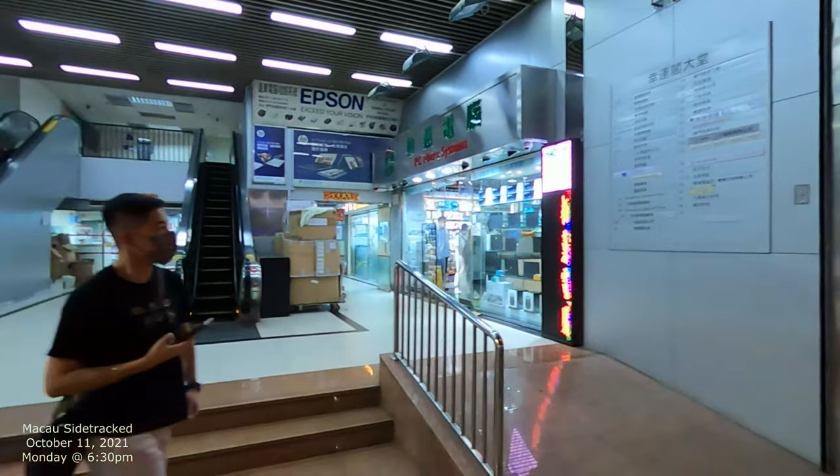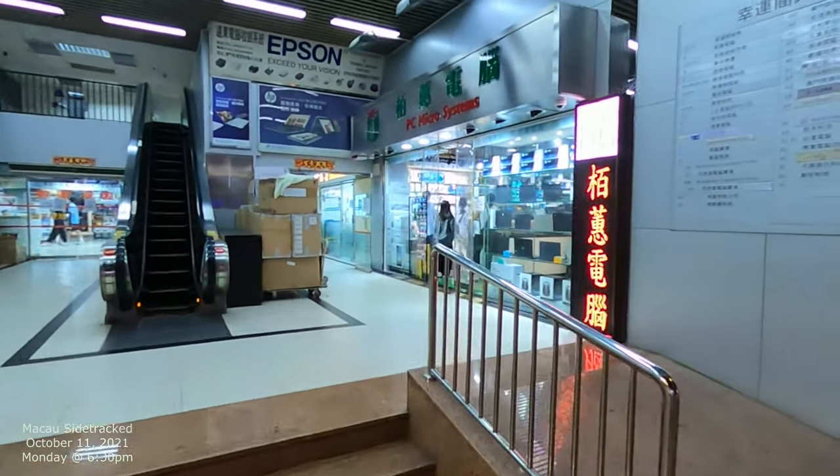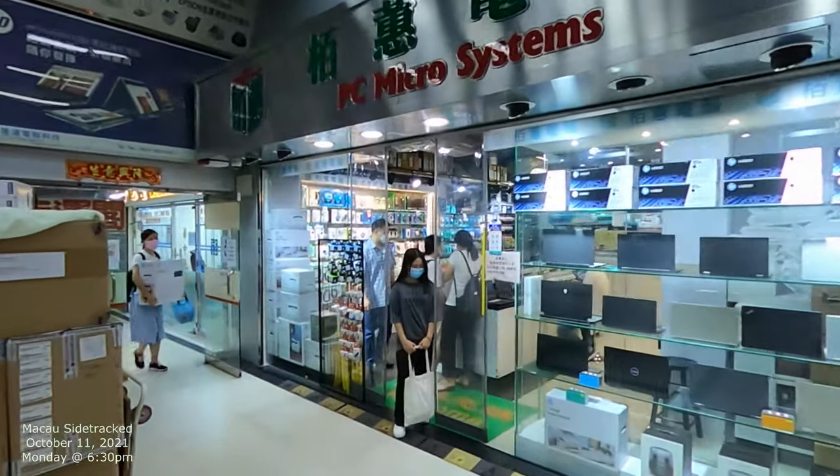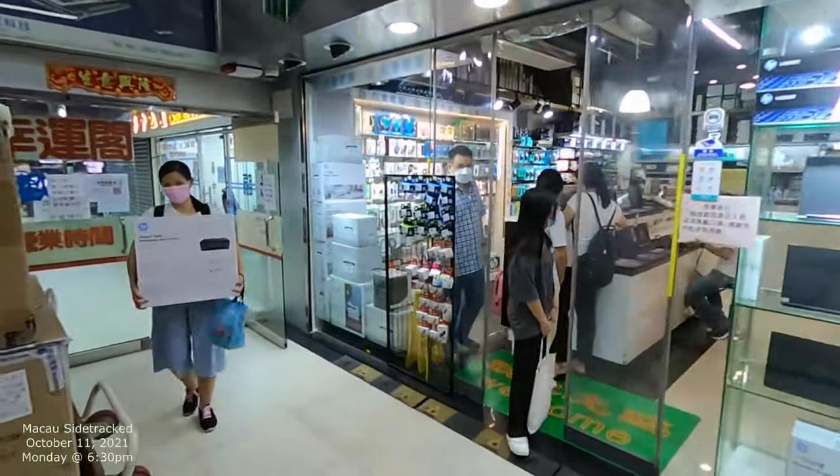That's the directory right there, and then you can see some of the computers right here — you can see a micro system. Let's go on in and check it out.